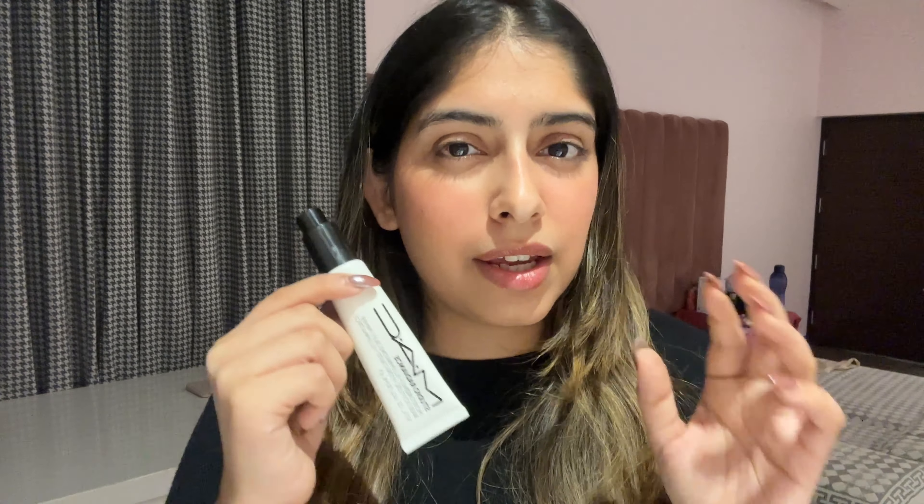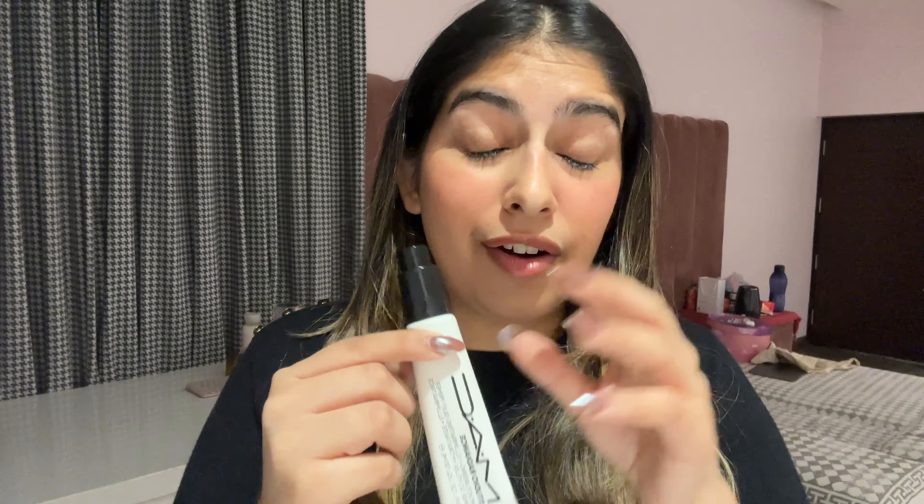Talking about the MAC one — it's a really good primer if you have normal to dry skin. It has no chunky glitter particles or any shimmer particles for that matter. It's just a good moisturizer which you can use as your makeup base every day. I have a restock of this as well because this is something I was actually very impressed by from MAC after quite a long time. I'm going to quickly show you the swatch — it's a very basic, normal, lightweight moisturizer-primer sort of thing.